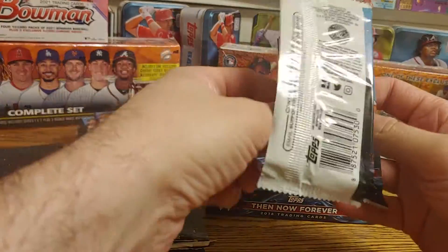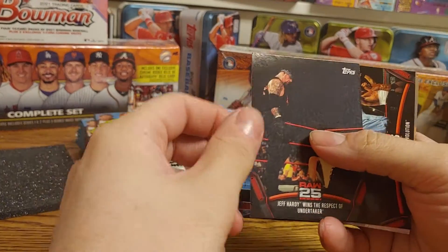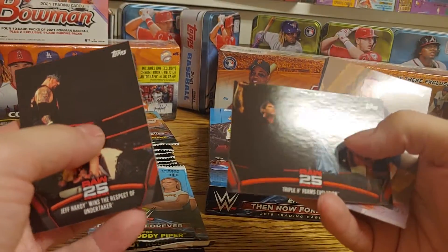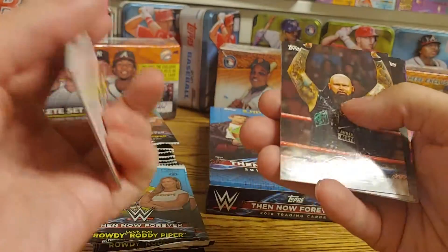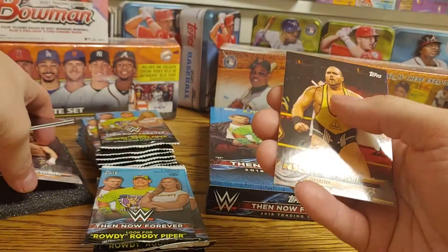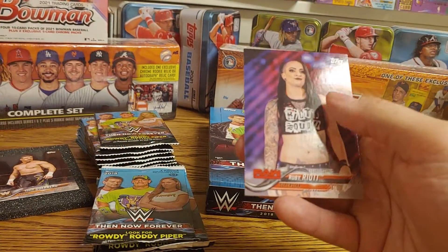We got Jeff Hardy winning the Undertaker's respect — that was a heck of a ladder match. We got Triple H forming Evolution — that's pretty awesome — a bronze Dolph Ziggler, Luke Gallows, Eddie Guerrero WWE Legend card, Tucker Knight, and a Ruby Riot rookie card.